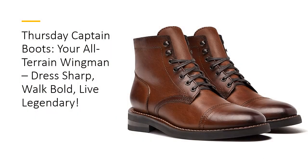Step into legendary style and comfort. The Thursday Captain Boot isn't just footwear, it's your partner in crime for life's adventures. Made with 100% USA sourced tier 1 leather, these boots age like fine whiskey, getting better with time. The supple glove leather interior hugs your feet, while cork bed midsoles mold to your stride. Whether you're heading to a meeting or trekking through rugged terrain, these boots have got your back and your feet.